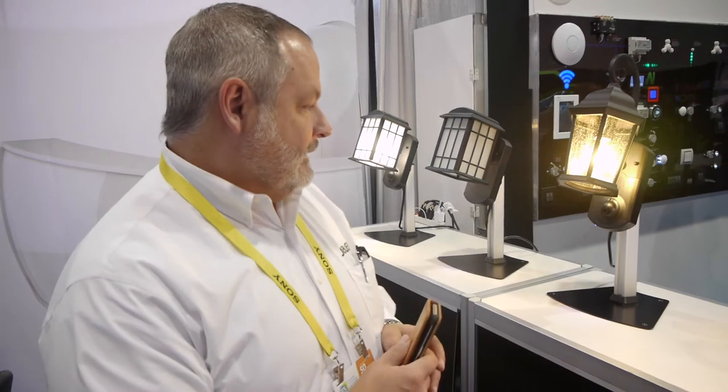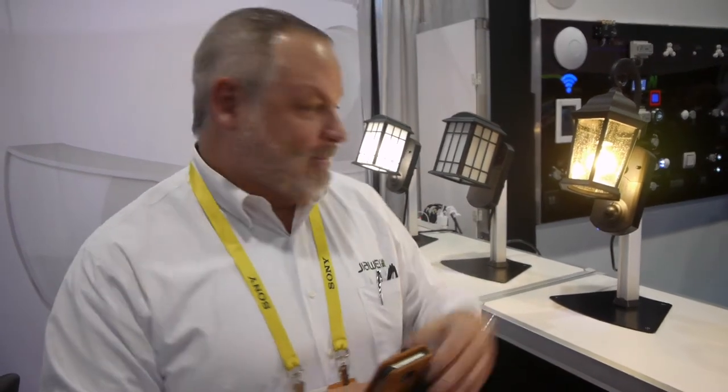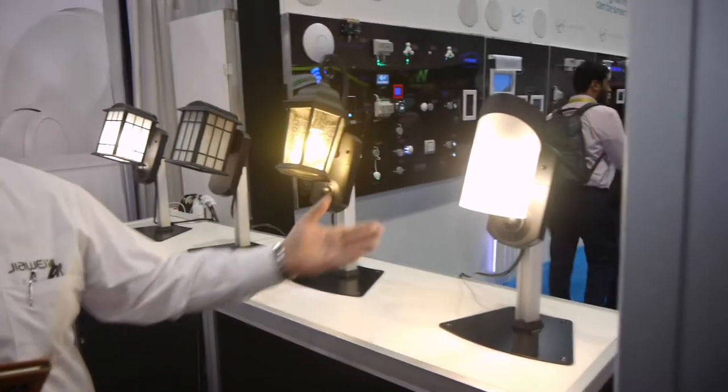We have different designs, so whatever your style of home is, whatever you like, what type of fixture you like to have, we have different styles and also different finishes.